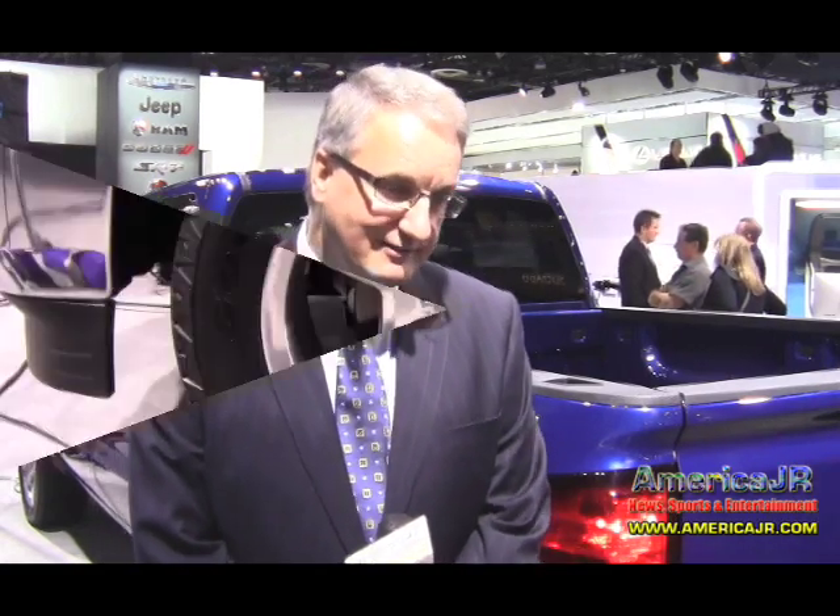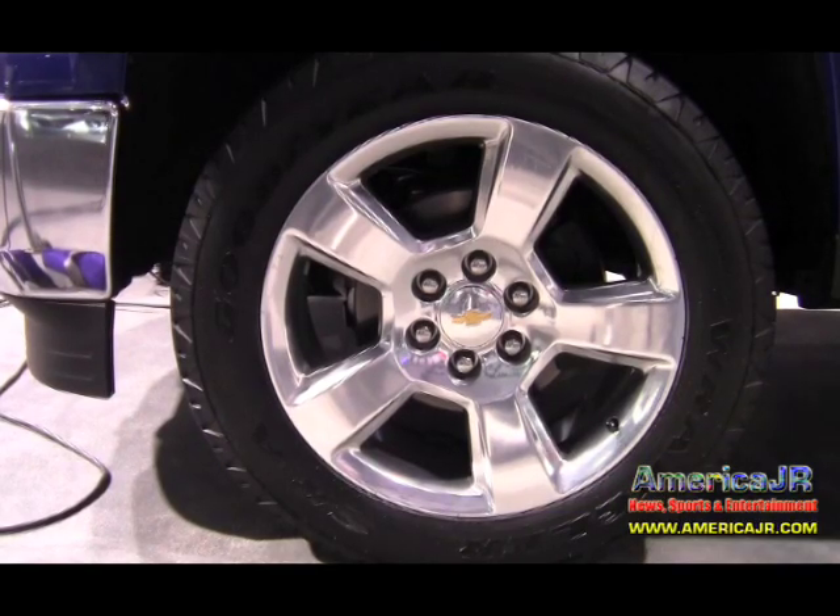Chevrolet already has the Volt and Cadillac is coming out with an electric model — is there any chance of having an electric truck? Not at this point in time. We can't talk about far-off future availability, but at this point in time there is nothing.